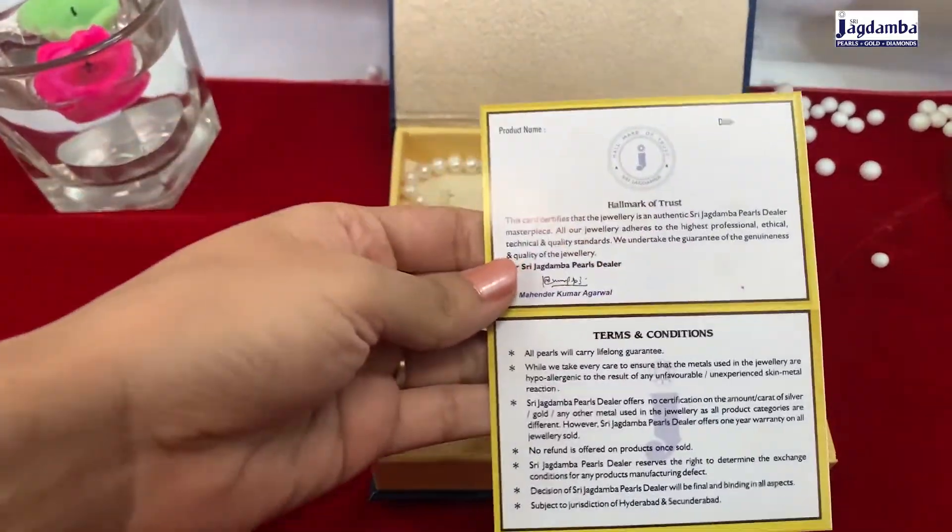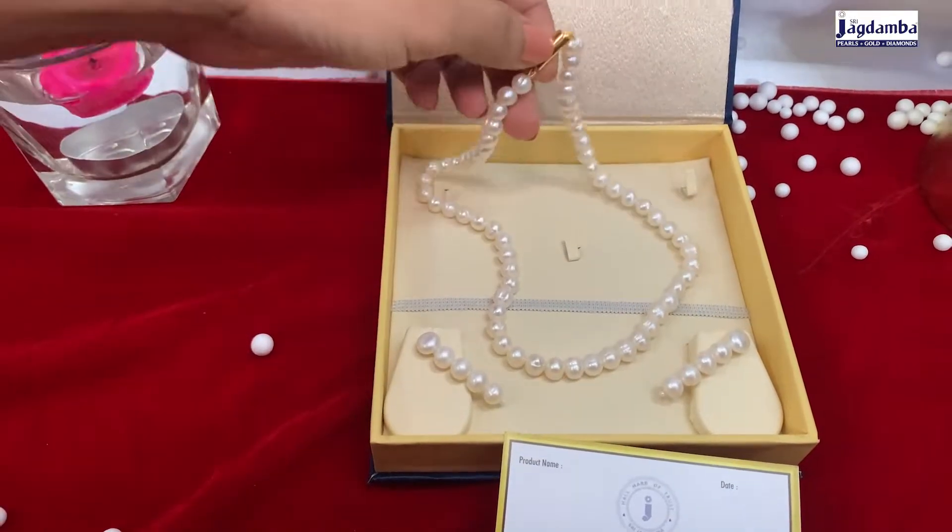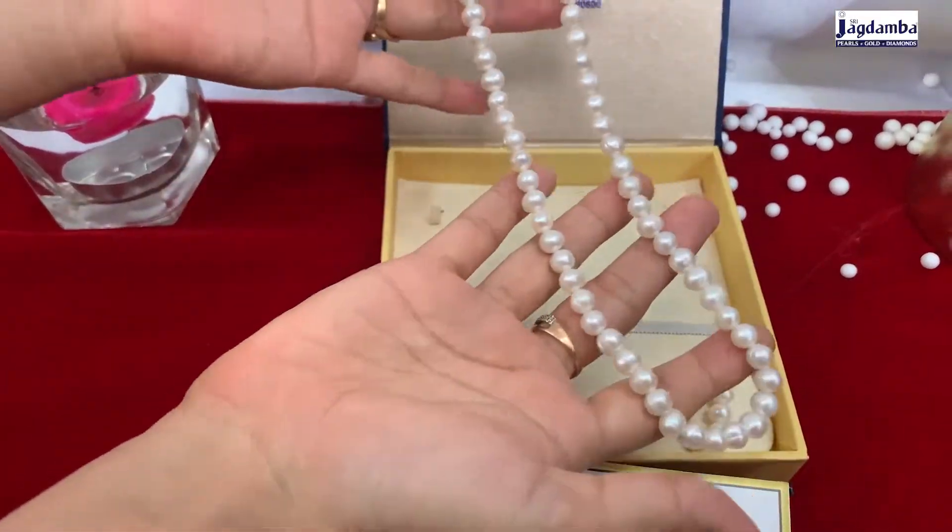Look at this elegant pearl set, which is made from the most beautiful pearls available. It is known for its aesthetic beauty and sturdy design. These pearls have the highest quality in the market, which is double A.